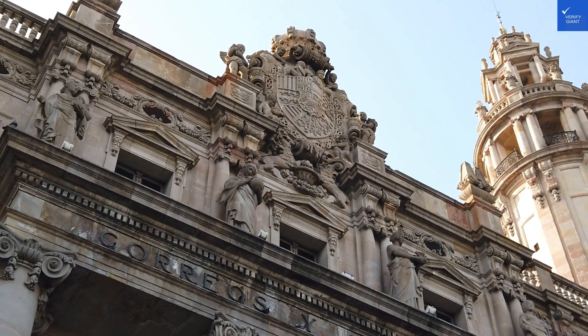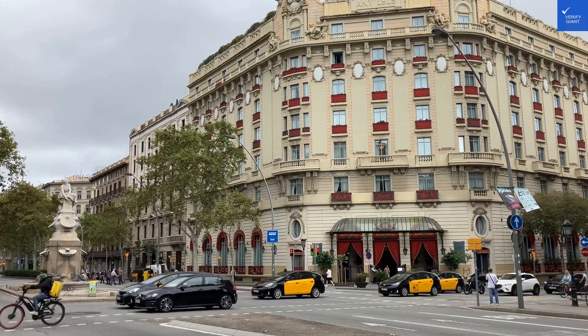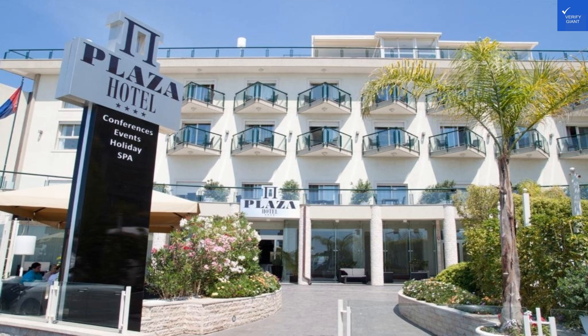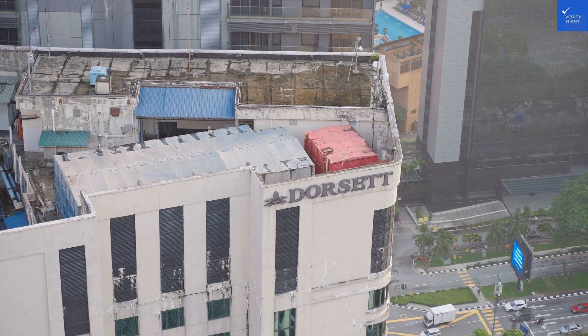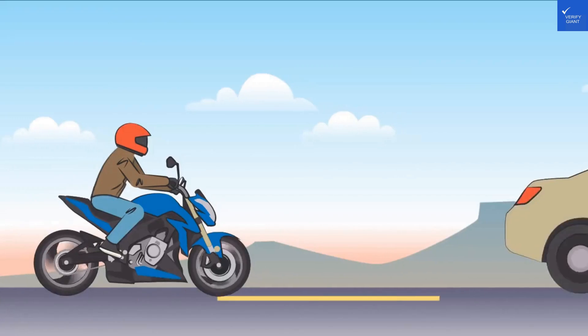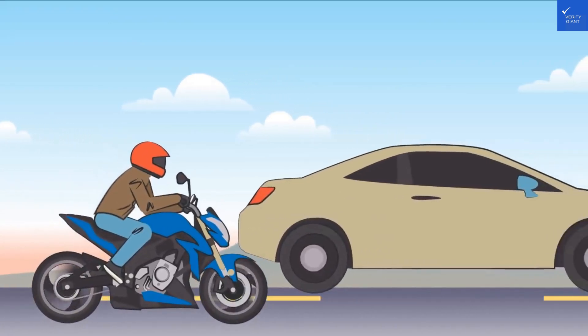Let's kick things off with a negative review — the staff was as friendly as a cat in a bathtub. Ouch! But some guests have had better luck, claiming the staff was welcoming and attentive, making us feel right at home. So, are we dealing with a feline nightmare or a five-star service? I'll rate the staff friendliness a 6 out of 10.